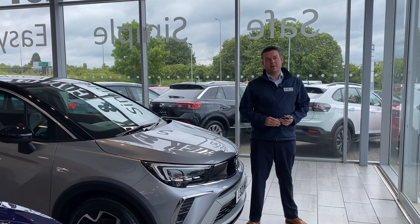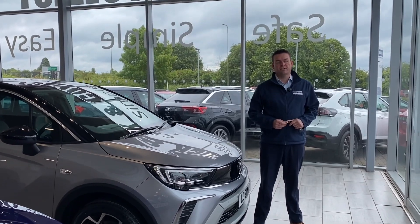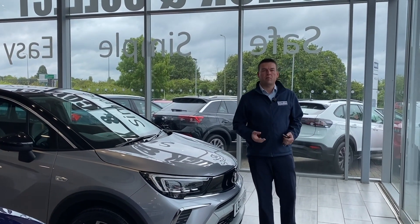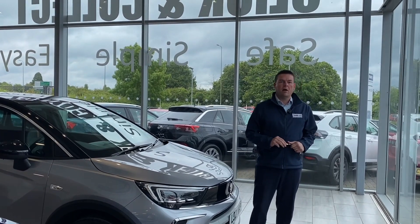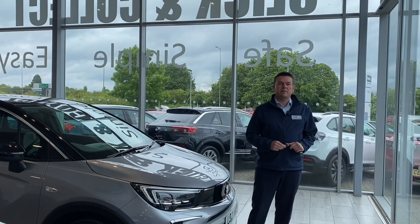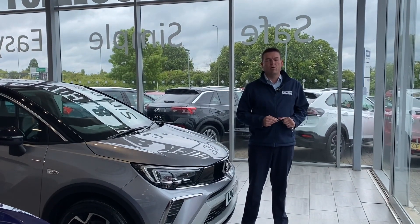Good morning and welcome back to Tame Cars, Peter here. We have got a lovely 2021 Crossland to show you in just a second. First of all, how can we help you here at Tame Cars? Well, we're five-star rated on Trustpilot, highly rated by Auto Trader, and we won Used Car Dealer of the Year for 2023.